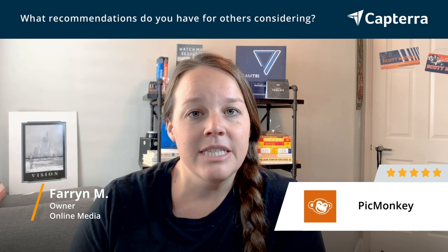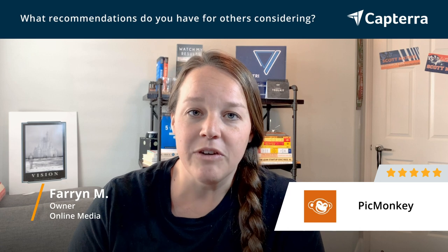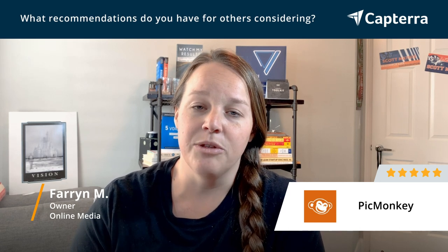So I would recommend playing with PicMonkey, seeing if it's the right fit for you in the free version, and then if it is, go ahead and upgrade to the paid version.